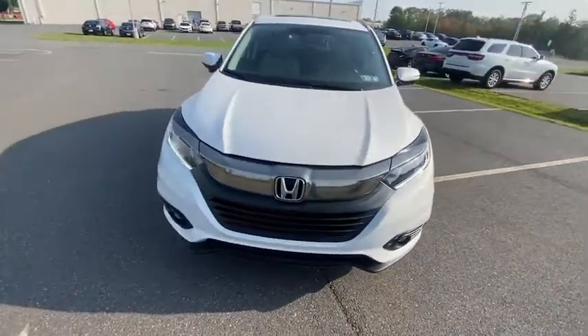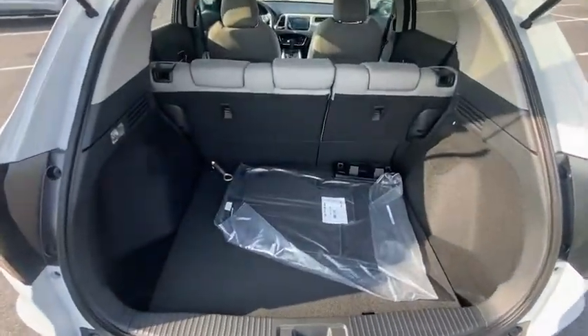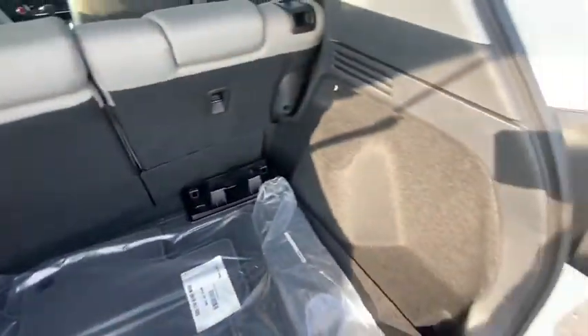Rear window defroster, power windows, power moonroof, panic alarm, tachometer, remote keyless entry, brake assist, cloth seat trim, tilt steering wheel.